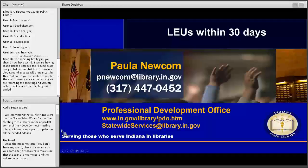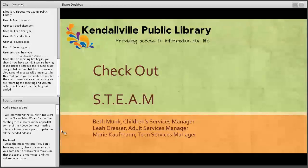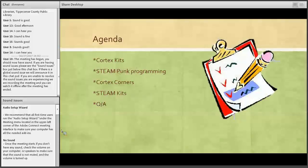Here's our agenda. We're going to start by talking about Cortex Kits. Then Marie Kaufman will talk about Steampunk Programming. And then Beth will finish up with Cortex Corners and her STEAM Kits. And then finally questions and answers at the end.